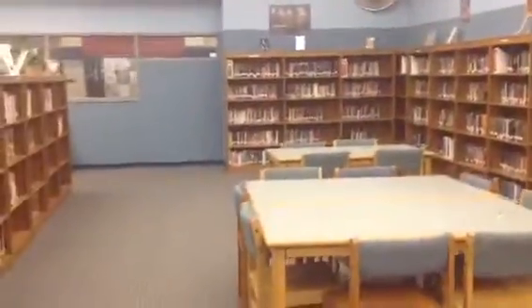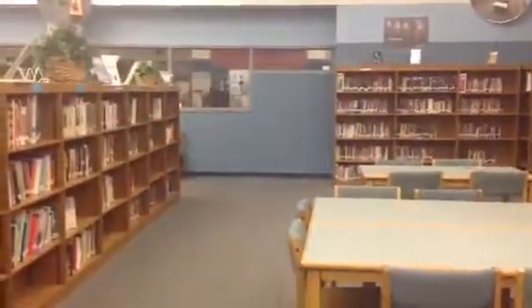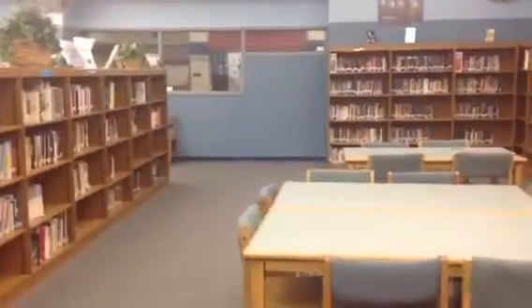This is the second part of the library. What I started to do was move the shelving that was way in the back towards the front. Let me see if I can get close enough so you guys can see what's going on with my wallpaper.